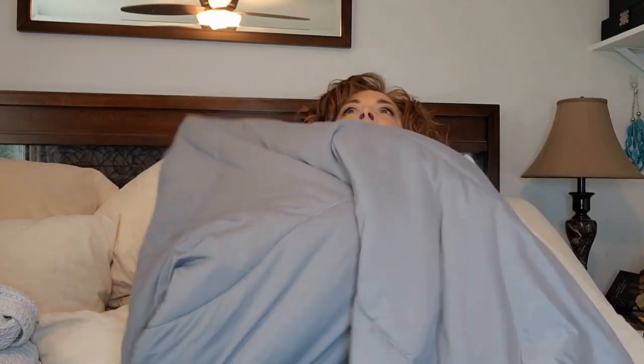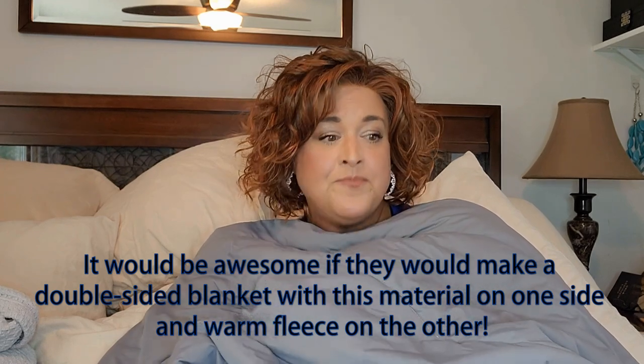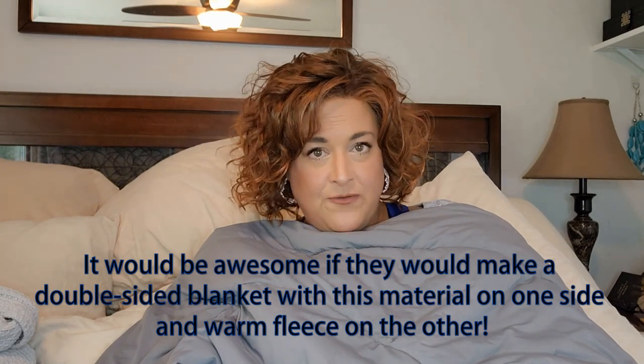Now for the cautions. If you run cold, this probably isn't the blanket for you — I don't find it super warm. When I'm chilly and want to wrap up in a blanket, I want a fleece or fuzzy, thick, super-soft, super-warm blanket — and this isn't really that. It's great if you run hot, but for times when you're really freezing and need something warm, I'm not sure this blanket will do it. It might be a good addition with another blanket handy for those rare cold moments.